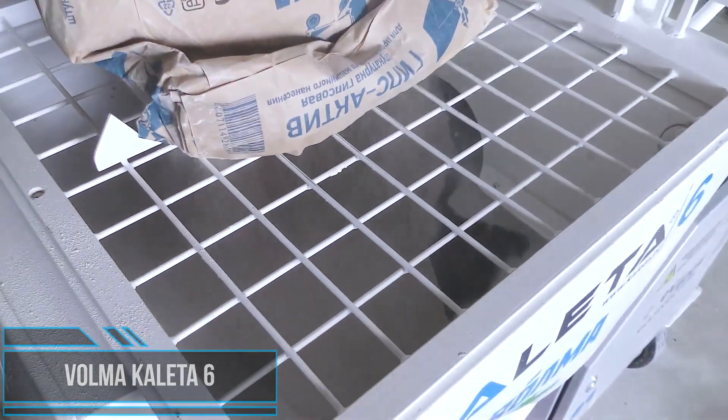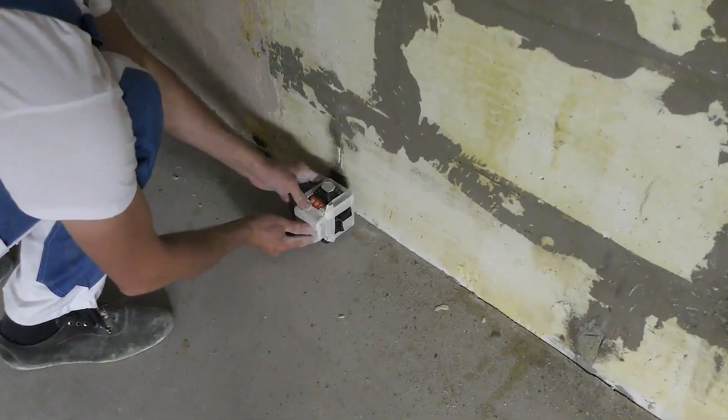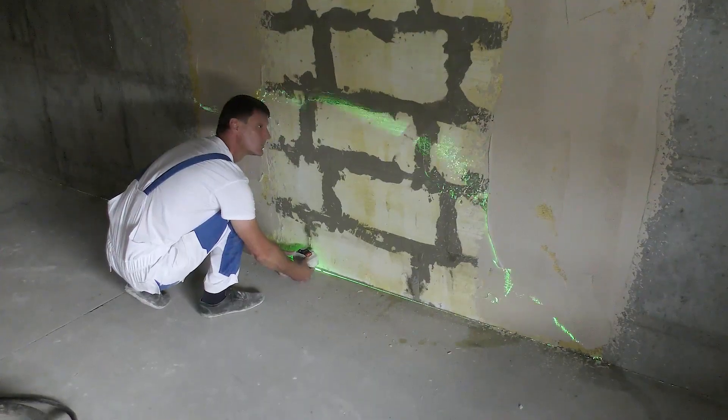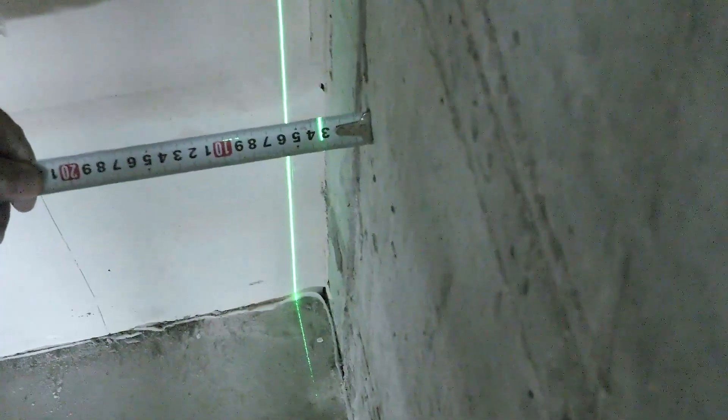Plastering jobs are much faster today — with this machine you can plaster a whole house's walls in a day. The plastering station Calida 6 Bulma is a universal machine that provides mechanized preparation, supply, and application of building mixtures. These processes can be carried out continuously.